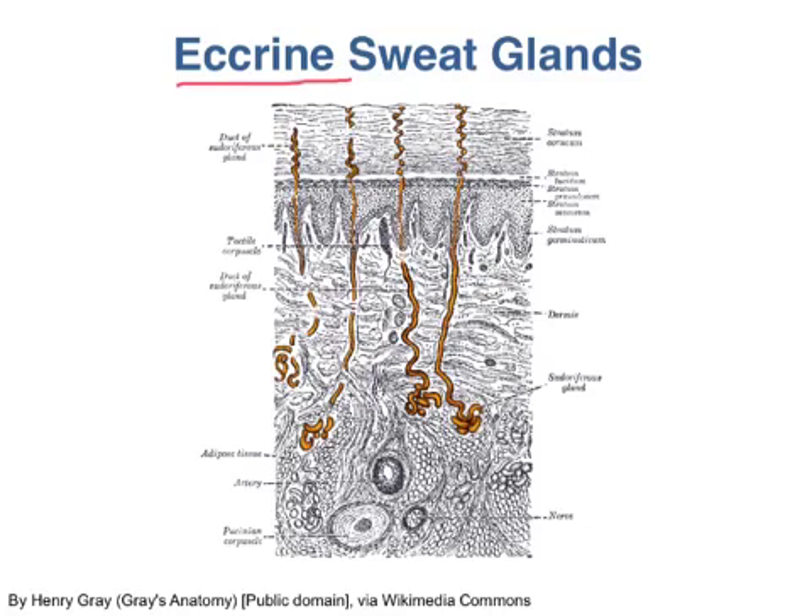Also, if it's windy, the wind helps the sweat evaporate off of our skin. Eccrine sweat glands are the type of glands found in most locations of the body. There is another type of sweat gland, the apocrine sweat glands, that are found in our armpits and groin. The apocrine sweat glands are not thought to be used for thermoregulation, since they are in areas of the body where sweat doesn't evaporate very well.